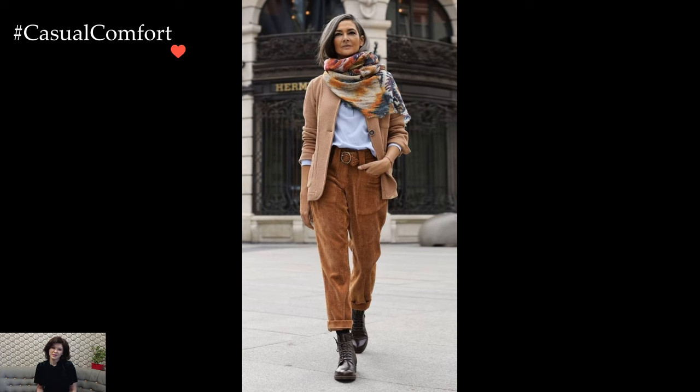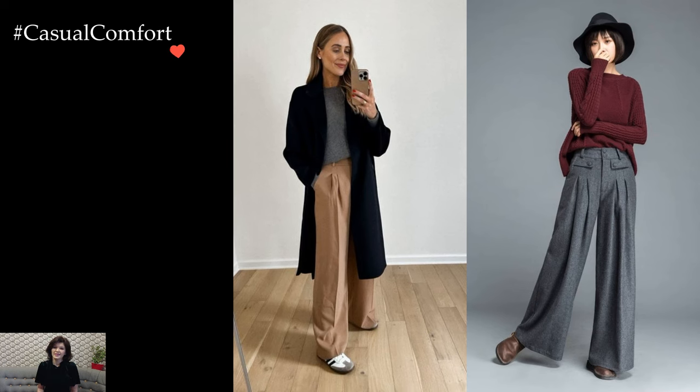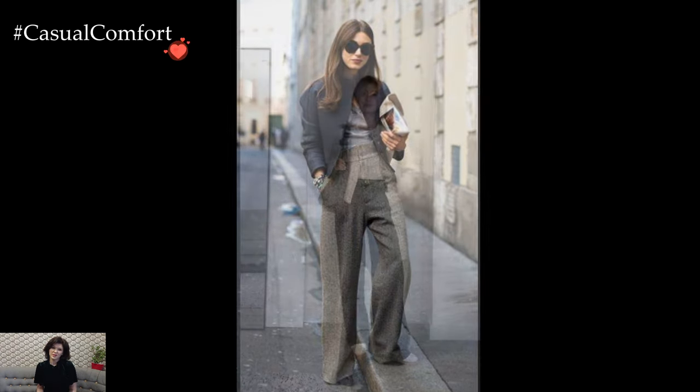In essence, winter outfits with trousers become a celebration of style meeting functionality. From tailored classics to playful culottes and edgy leather, the myriad options available allow fashion enthusiasts to navigate the winter months with panache, proving that warmth and style need not be mutually exclusive.